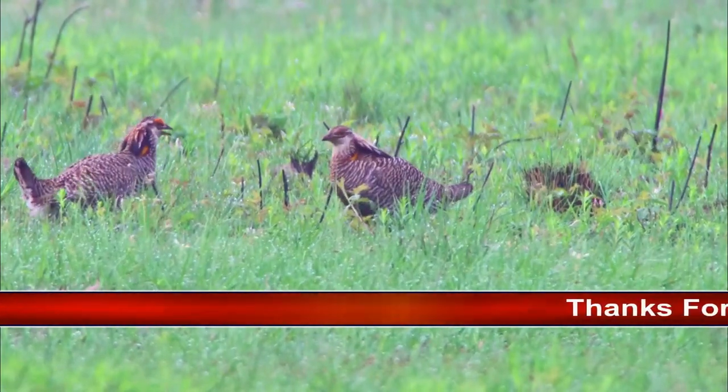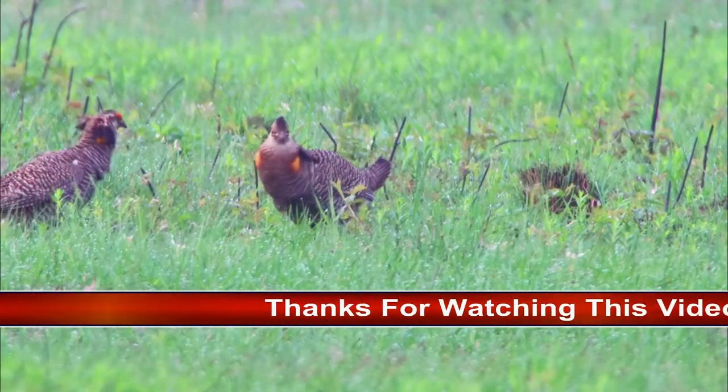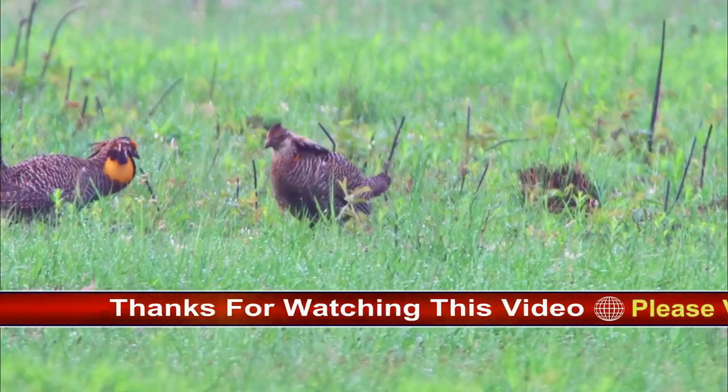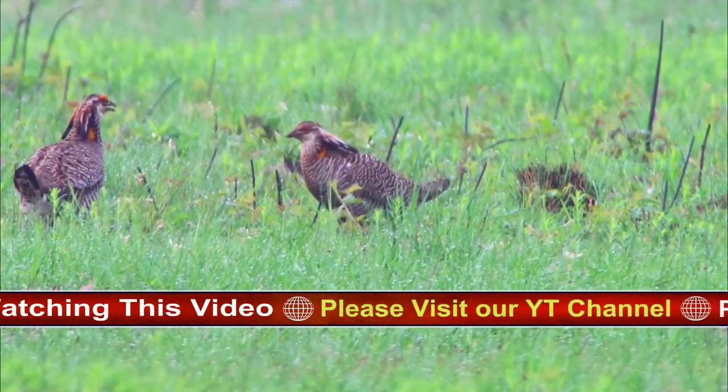Few performances in the bird world are more memorable than the dawn display of greater prairie chickens at their booming ground, or lek, the traditional spot where males dance, call, and try to impress females with their vigor.